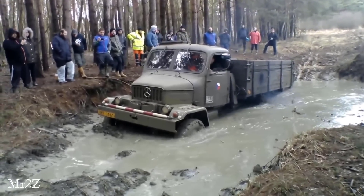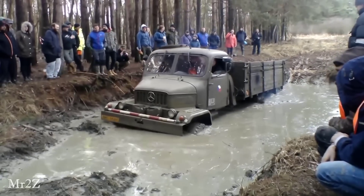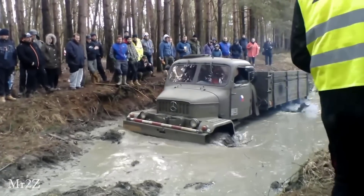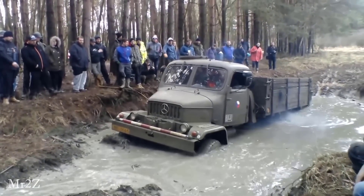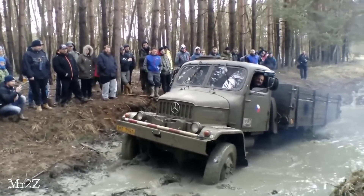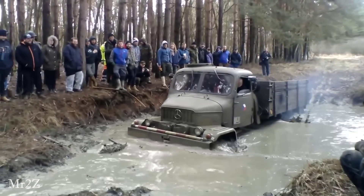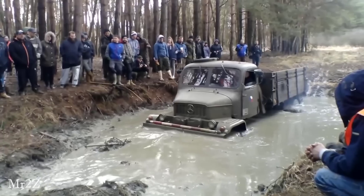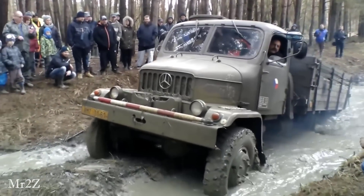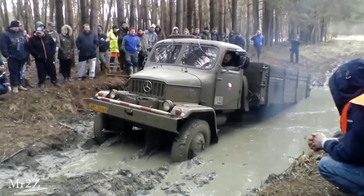The Prager V3S plummeted into the mud and got stuck, with everyone around waiting to see its off-road performance. The Prager V3S backed up and the wheels circled many times in the mud. But with the ability to climb up to 75% without towing, the Prager V3S successfully got out of the mud.